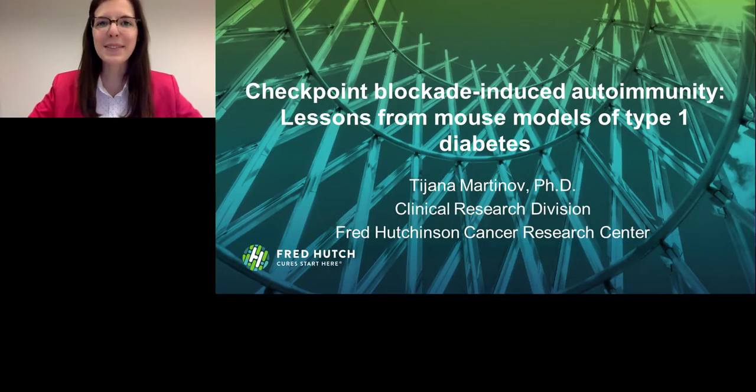Hello, my name is Tiana Martino. I am a postdoc at the Fred Hutchinson Cancer Research Center. Today, I will tell you about checkpoint blockade-induced autoimmunity — lessons from mouse models of type 1 diabetes. This work that I'll be presenting is work I did as a graduate student at the University of Minnesota in the laboratory of Dr. Brian Fyfe.